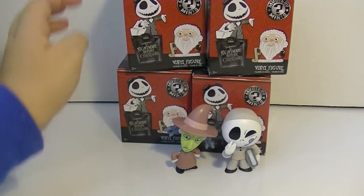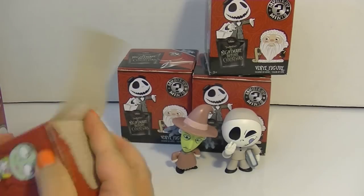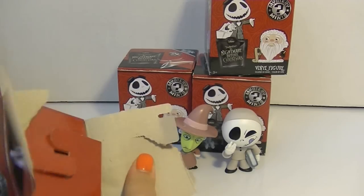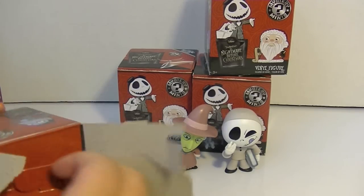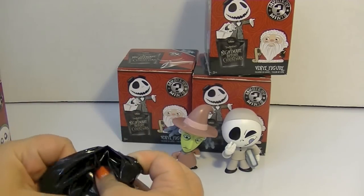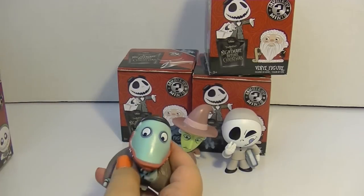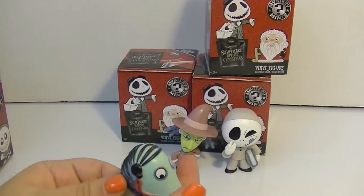I'm really excited about Nightmare Before Christmas right now, guys. In the last video I opened up one of my new pops and showed some of my collection, so I'll be linking to that down below.